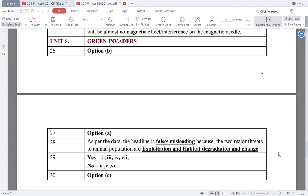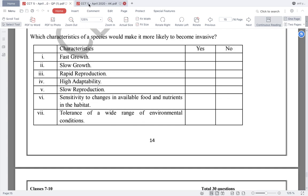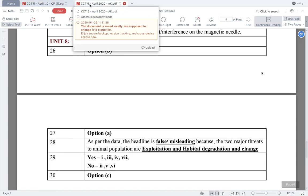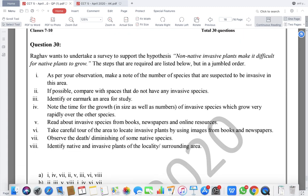Question number 29: which characteristic of a species would make it more likely to become invasive? Fast growth — yes, this would make it invasive. Slow growth — no. Sensitivity to change in available food and nutrients — no. The characteristics that make a species more likely to become invasive include fast growth and other traits listed; slow growth and sensitivity to change do not.